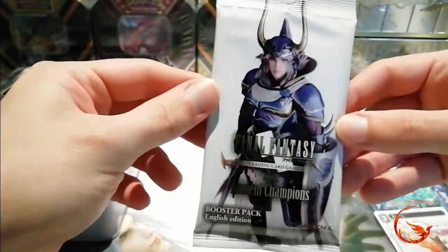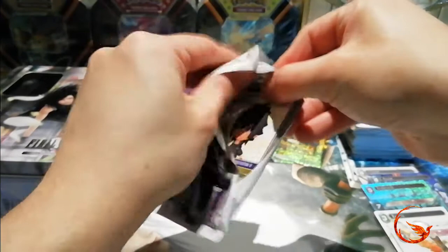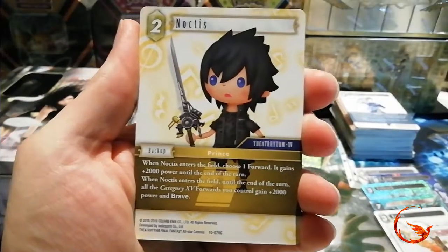So far we've opened nine packs and we have six Legend cards — that is awesome! Let's hope we can finish this video strong with our Opus 10 pack. I don't believe I have opened a single Opus 10 pack yet — I'm pretty sure I missed pre-release for it and I don't think I've opened one pack. So this is my first one.